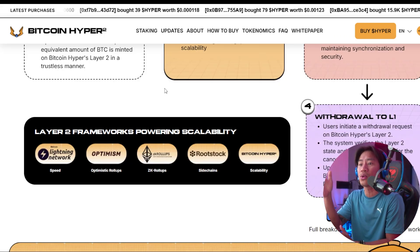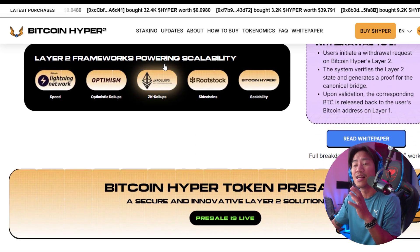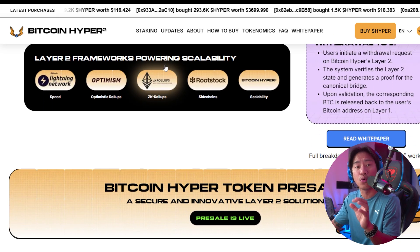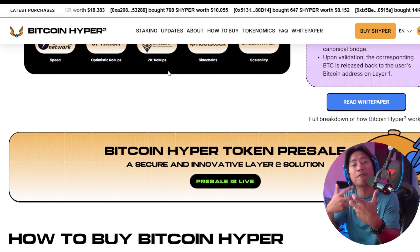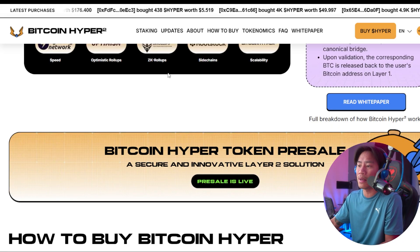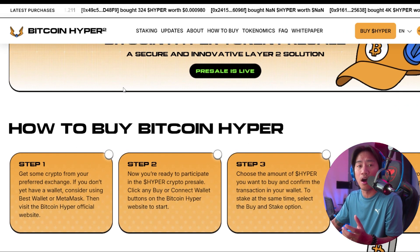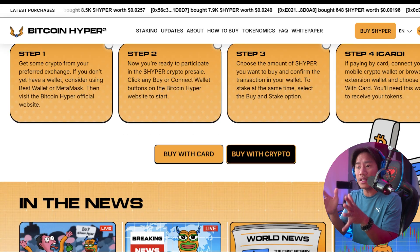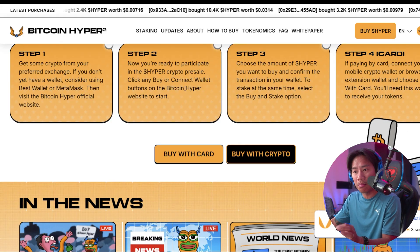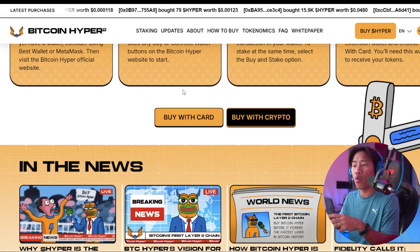It merges Solana's high performance with Bitcoin's security, so transactions are processed on Layer 2 with extremely low latency and very minimal cost. It is settled on Bitcoin's base layer to maintain trust and immutability. A key innovation is the decentralized canonical bridge, which enables seamless, non-custodial transfers between Bitcoin's Layer 1 and Bitcoin Hyper.